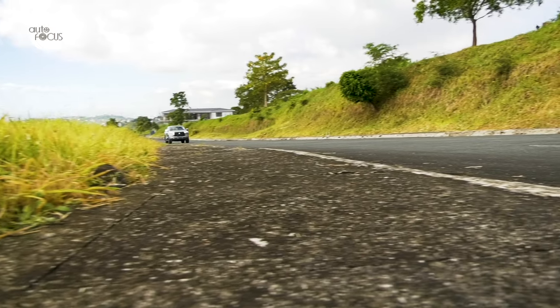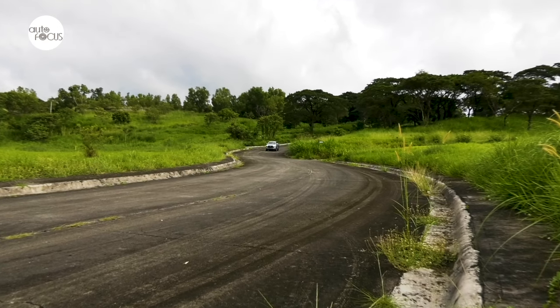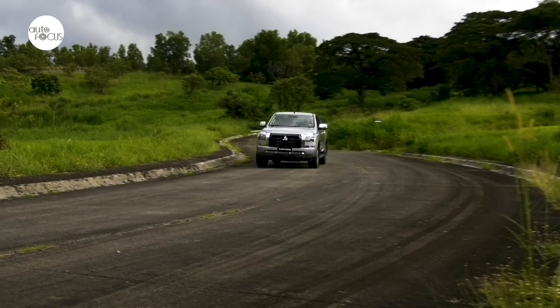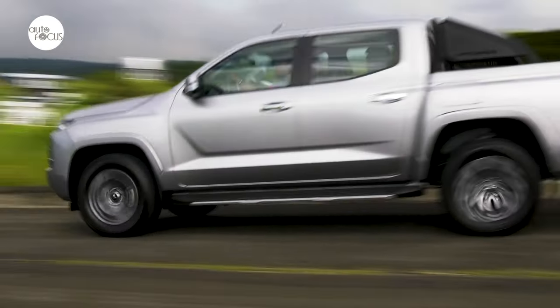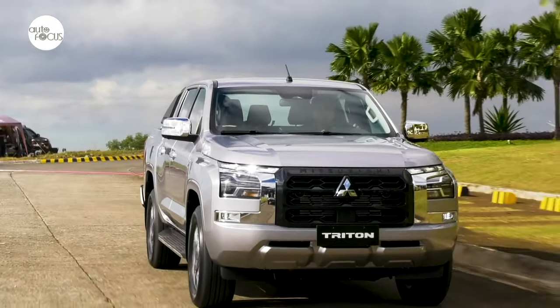During the rollout of the Triton, Mitsubishi executives said the all-new pickup was designed and built from scratch with customer suggestions called from many parts of the world in mind. One important objective was to make a pickup that is a comfortable drive on city streets, highways, and country roads — paved and unpaved.